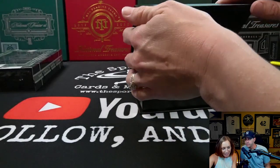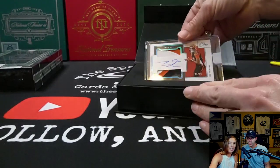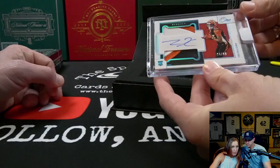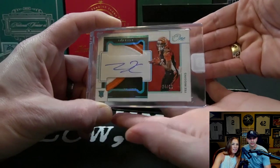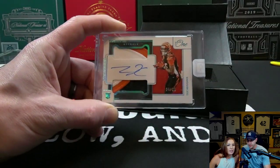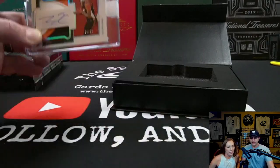Alright, what do we got? Oh, a cool one! You got a rookie T. Higgins — a T. Higgins patch auto numbered to 99. That is nice! Very cool, very good start. I've seen a lot of T. Higgins stuff this year, so it's no surprise we saw him pulled here.